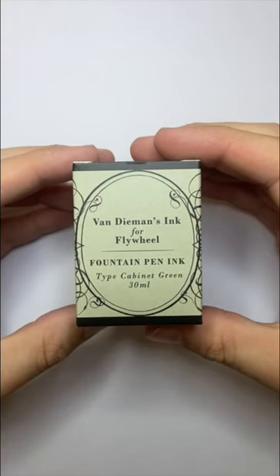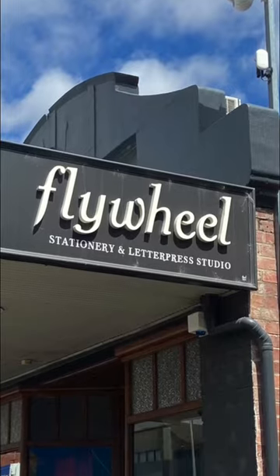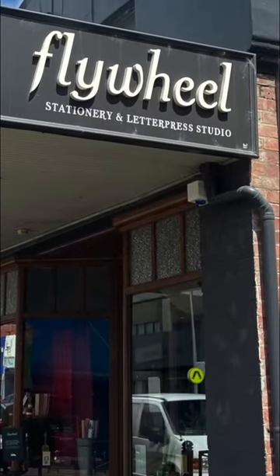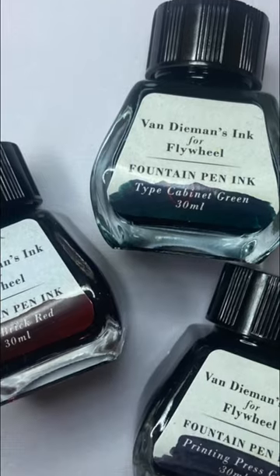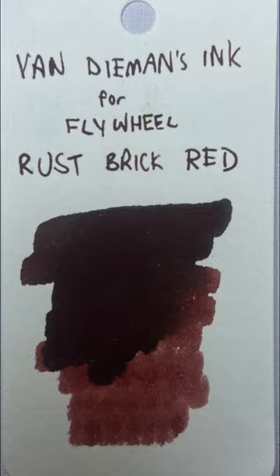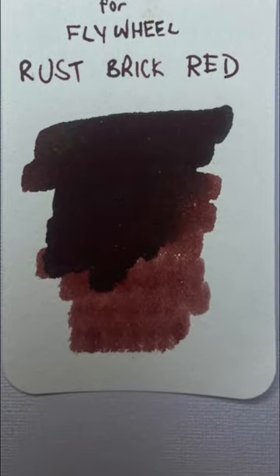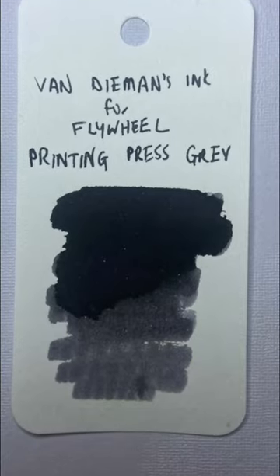Tasmanian ink manufacturer Van Diemen's Ink has partnered with Flywheel, a stationery store in New Norfolk, just north of Hobart, to create three fountain pen inks exclusive to that retailer. They are Rust Brick Red, Type Cabinet Green, and Printing Press Grey — three colours that you associate with their store.